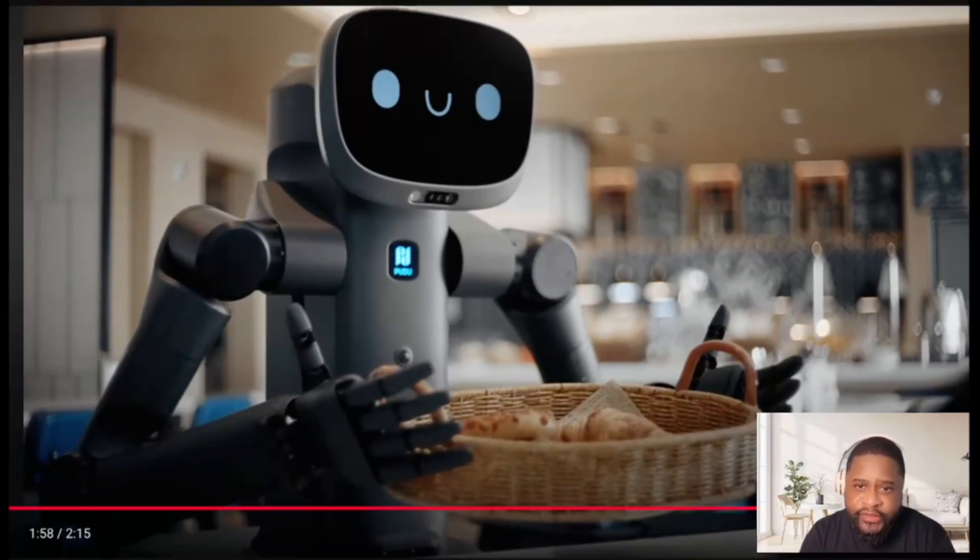Are you guys ready to see all these types of robots in hotels and hospitals? They're coming. This robot doesn't seem super advanced like some of the humanoids we normally check out, but I can see this robot being placed in hotels probably in the next year.